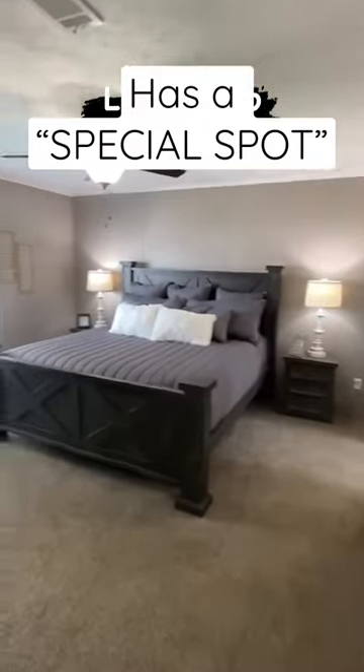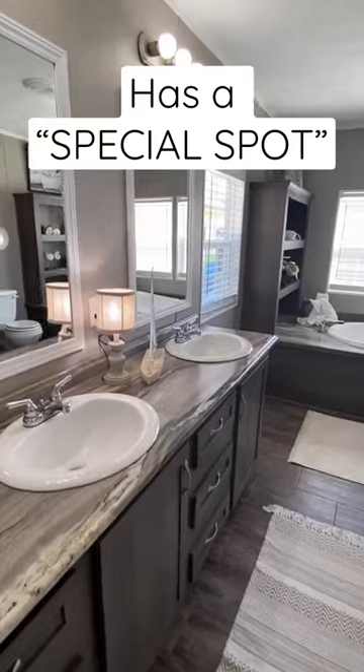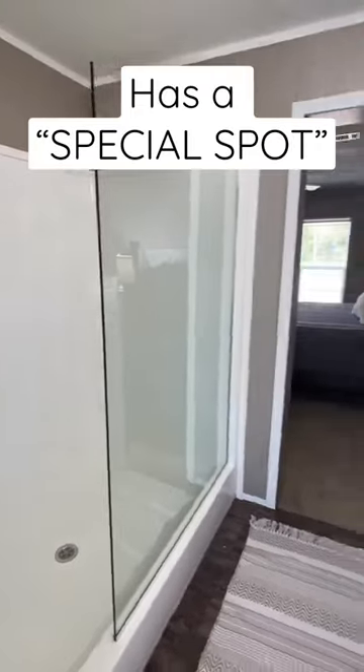Three bedrooms down there, and this is our main bedroom — so this is a four bedroom house. There's your closet, double sinks, we've got the tub, we've got the shower. They had several houses there and this is just one of them — they're all on the channel, y'all check them out.